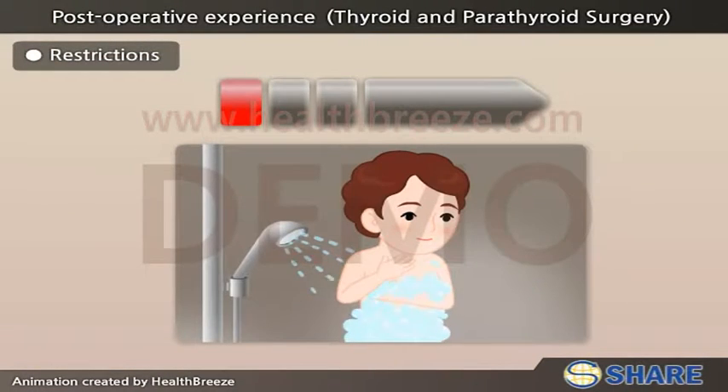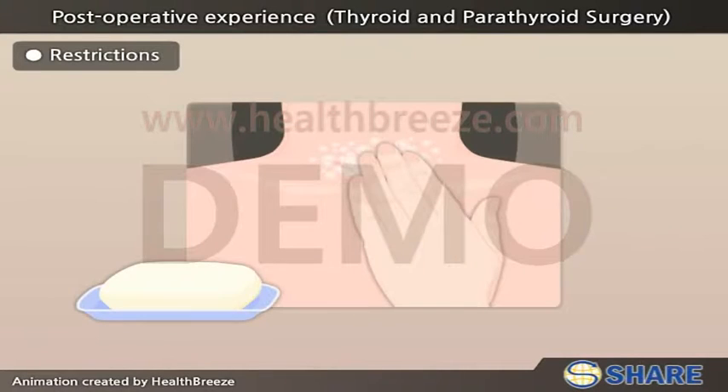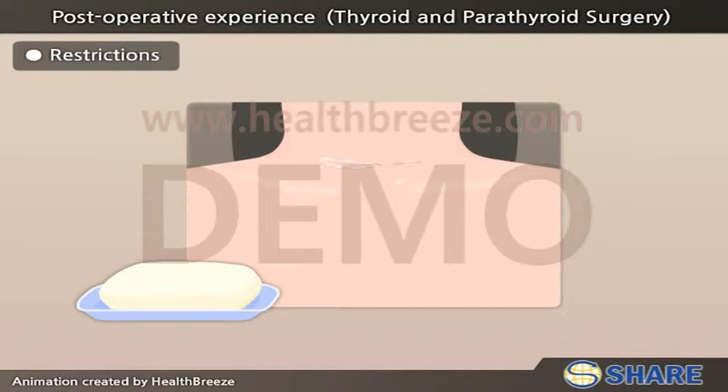Showering can be started on the next day, with the nozzle of the shower at the back and letting the water drip. Be careful not to get your incision wet. However, on the third day, you may shower normally. The patient may soak the incision with soap so that the flakes from the glue will soften and fall off on their own, approximately by the end of the week after surgery.